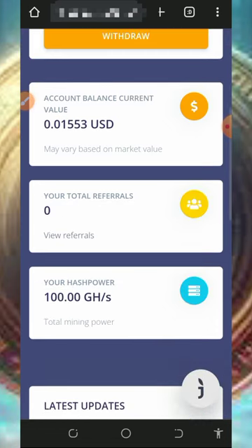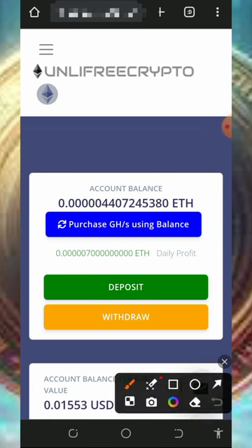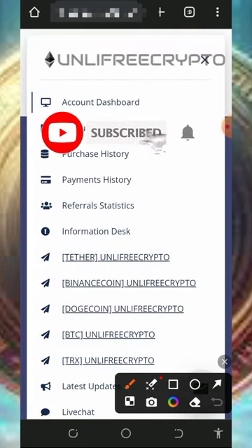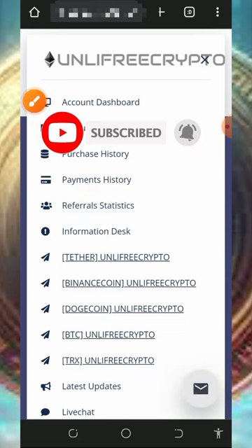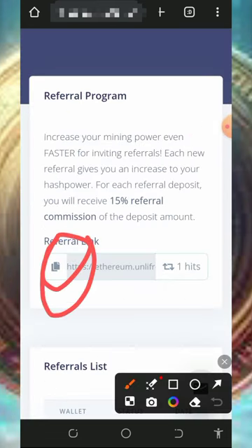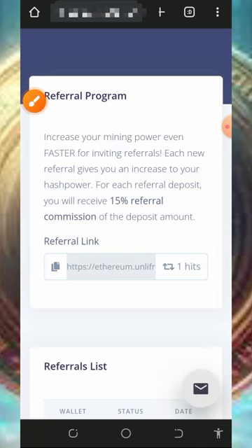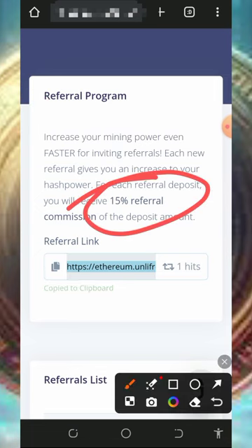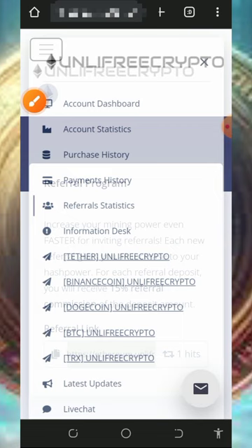You can also earn more by inviting friends. Tap the horizontal menu on the top left corner, then tap on Referrals. You'll find your personal referral link — copy it and share it on social media like Facebook, Instagram, or WhatsApp. You will earn up to 15% of whatever your referrals deposit into this platform.